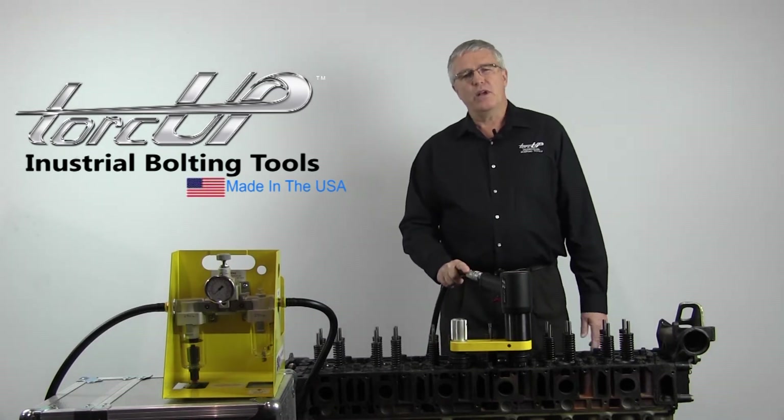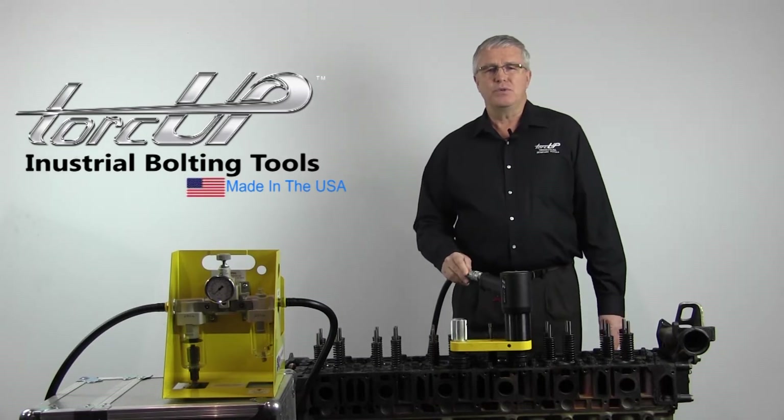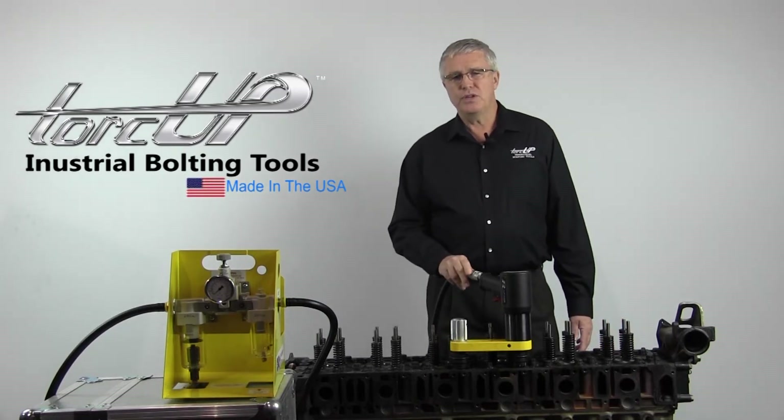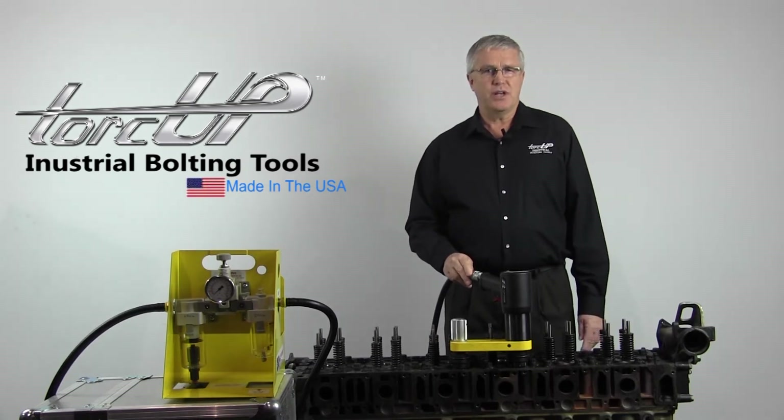The Raptor 1000 quickly and easily torques the main bearing bolts and the head bolts in less than half the time of current procedures, and can be completed as a one-man job, offering substantial labor savings.